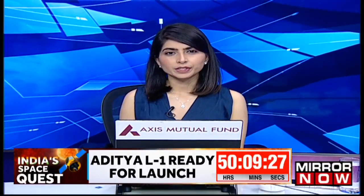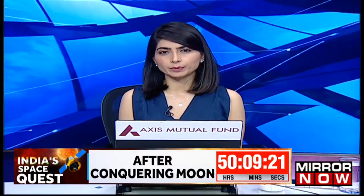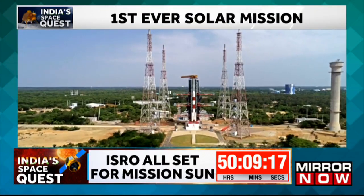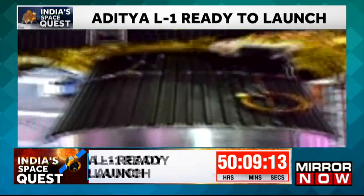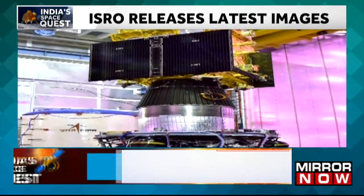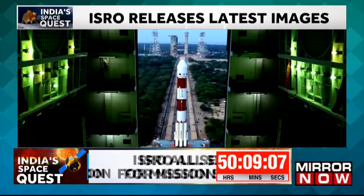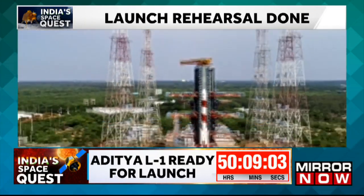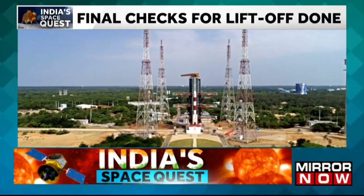On the brink of a historic moment with ISRO's Aditya L1 marking its maiden solar mission. ISRO released latest images of the preparations. The spacecraft launch rehearsal is complete and final checks are cleared, marking the countdown to the epic launch. As anticipation builds, the nation awaits the green signal for the liftoff at 11:50 a.m. on September 2. The mission aims to unveil groundbreaking insights into our solar system and testament to India's growing space prowess.